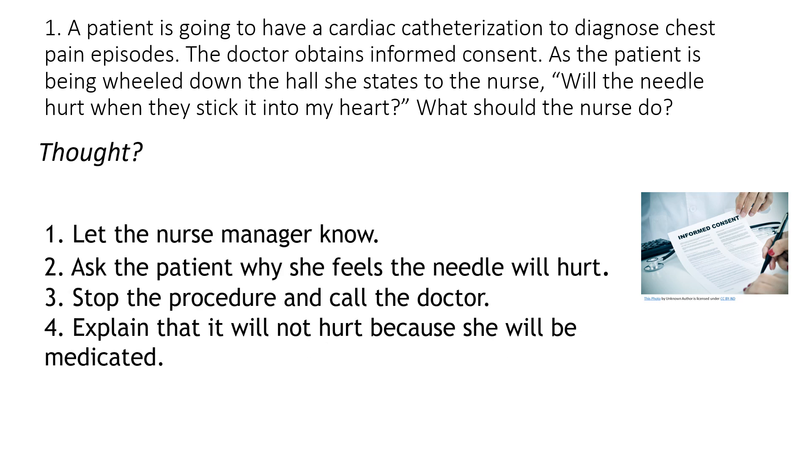Should the nurse do number one, let the nurse manager know? Number two, ask the patient why she feels the needle will hurt? Number three, stop the procedure and call the doctor? Or number four, explain that it won't hurt because she will be medicated?